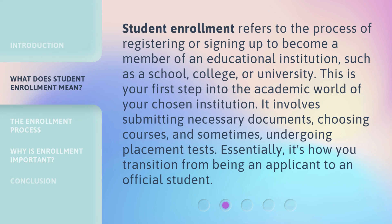Student Enrollment refers to the process of registering or signing up to become a member of an educational institution, such as a school, college, or university. This is your first step into the academic world of your chosen institution. It involves submitting necessary documents, choosing courses, and sometimes undergoing placement tests. Essentially, it's how you transition from being an applicant to an official student.